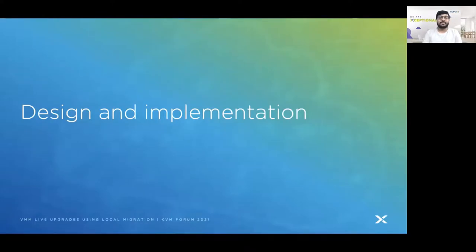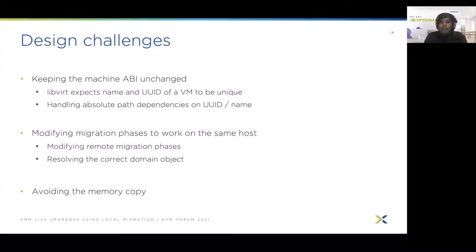Next, Prachatas will go over the design and implementation and the remainder of the presentation. I will discuss the design and implementation as well as the results for our work on VM live updates using local migration. Before diving into implementation details, we will discuss some of the design challenges we had as well as our goals for implementation.